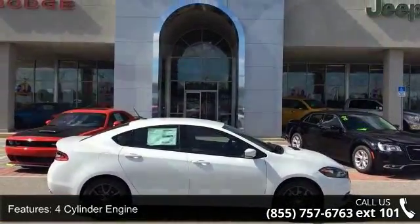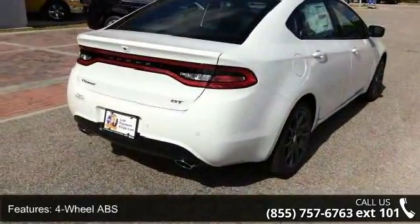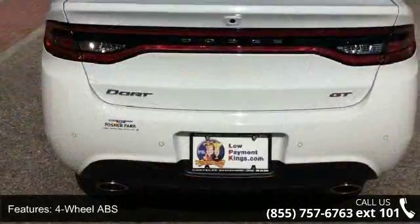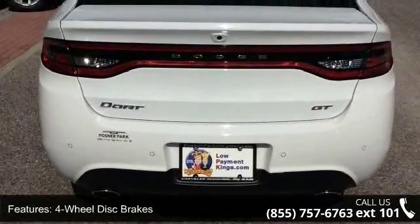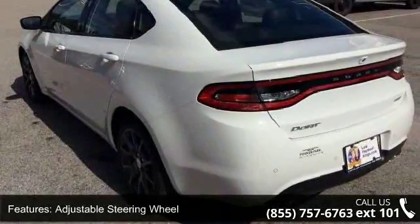Some of the top features included with this vehicle are a 4-cylinder engine, 4-wheel ABS, 4-wheel disc brakes, adjustable steering wheel, aluminum wheels, auto off-head lights, backup camera, Bluetooth, brake assist, and bucket seats.